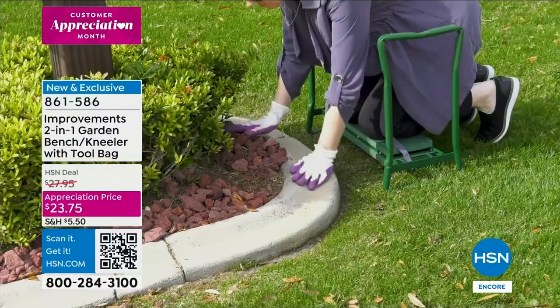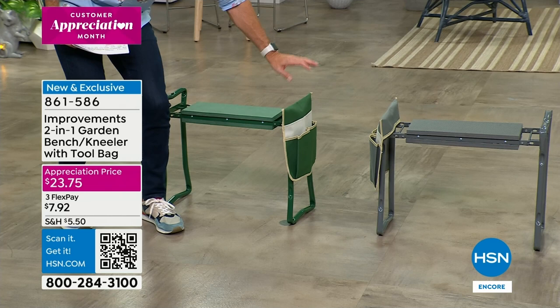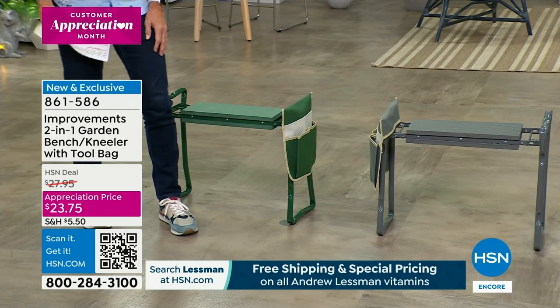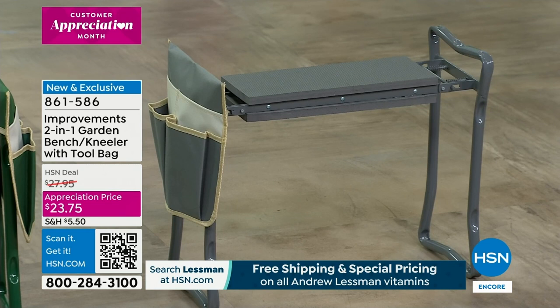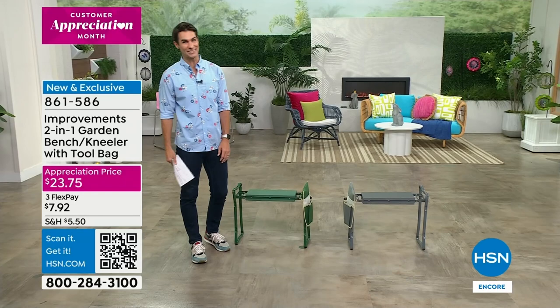See how she just put her hands on those little handles to ease herself down and ease herself up - that's why the garden kneeler has been so popular. Two colors to choose from: green with a pocket on the side for your tools, phone, or water bottle, and gray as well. If you want to be out in the garden, take this camping, in the RV, or to sporting events to make sure you have a comfortable seat - this is it. Appreciation price of $23.75 and the reviews are always spectacular.